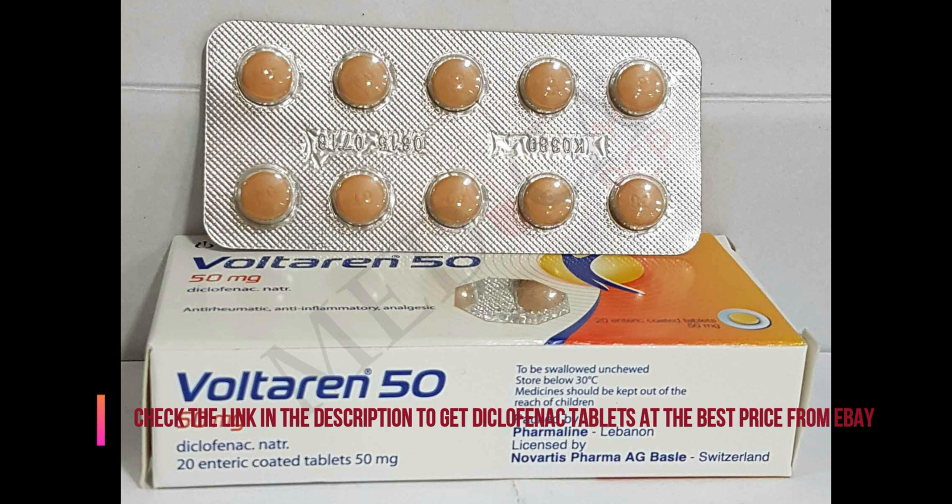The dosage is based on your medical condition, response to treatment, and other medications you may be taking. Be sure to tell your doctor and pharmacist about all the products you use. To minimize side effect risks, use this medication at the lowest effective dose for the shortest possible length of time. Do not increase your dose or take it more often than prescribed. For chronic conditions such as arthritis, continue taking it as directed by your doctor.